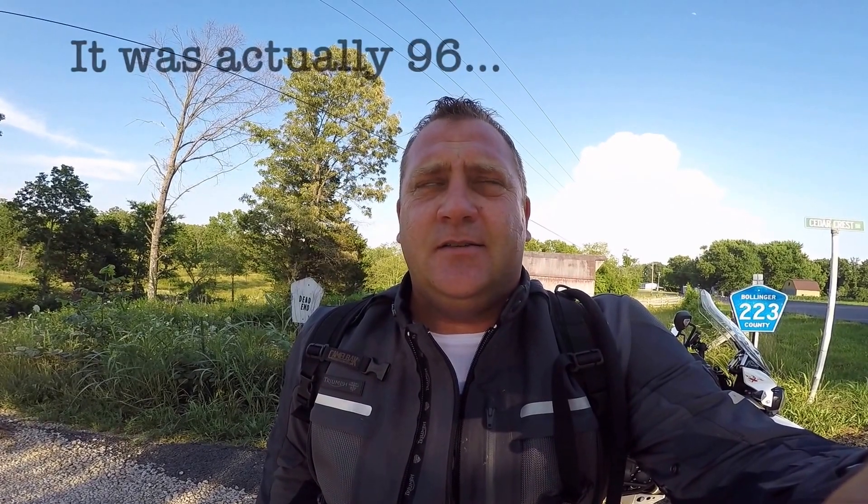You might be asking yourself, why is this sweaty guy wearing motorcycle gear when it's 100 degrees? Well, pretty much because I have the opportunity to ride this.